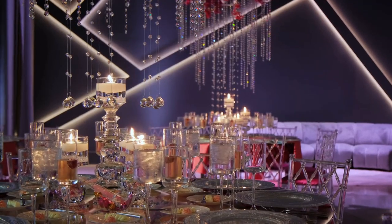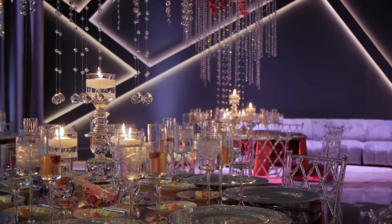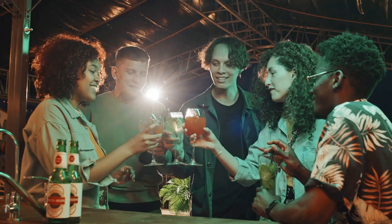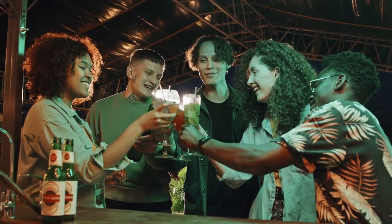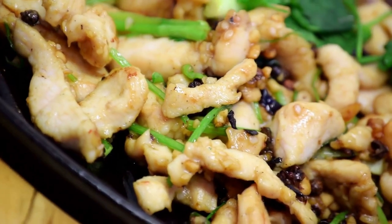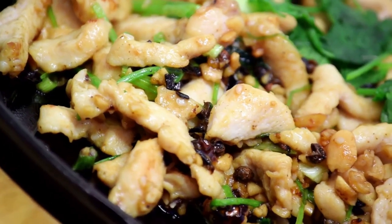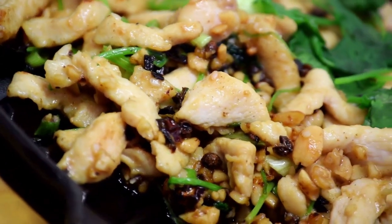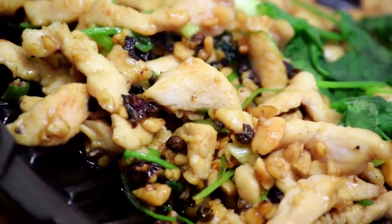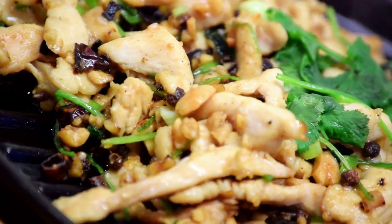Let's not forget the island's world-class dining and shopping options. Harbour Island boasts a range of gourmet restaurants that offer a fusion of Bahamian and international cuisines. From the fresh catch of the day to the traditional Bahamian dishes, the culinary scene here is a feast for the senses. And for the shopaholics, there are boutique stores that sell unique locally made items that make for the perfect souvenir or gift.